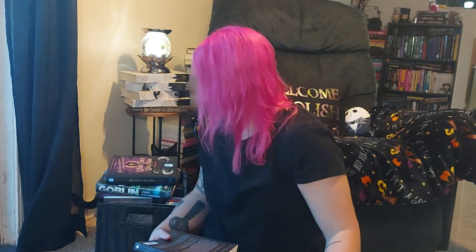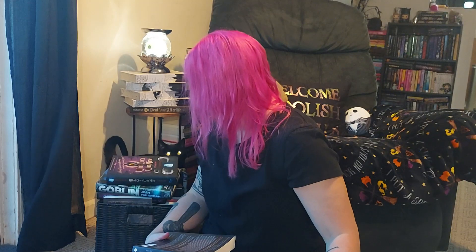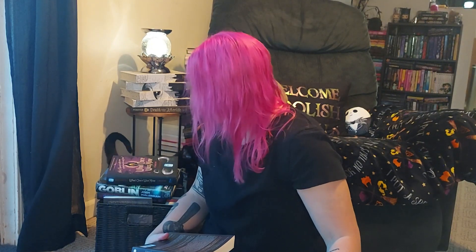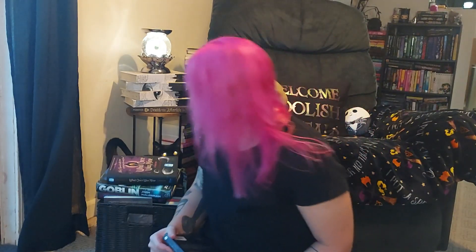Goodbye! Have you gone mad? Are you okay? Are you crazy? Come here — what are you doing? I don't know if you can see her. Have you gone mad? I think so.